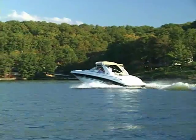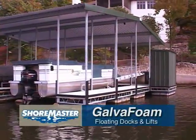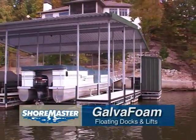For deep or fluctuating waters, check in to the Shoremaster GalvaFoam line of floating boat lifts and docks.